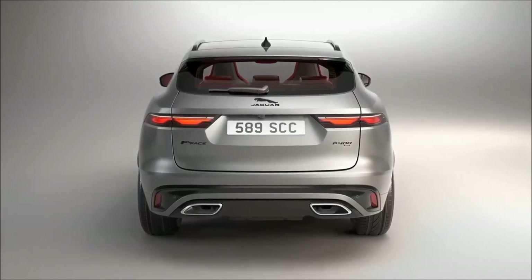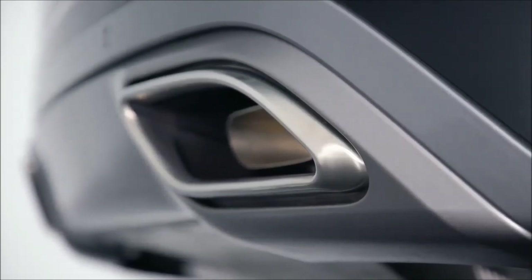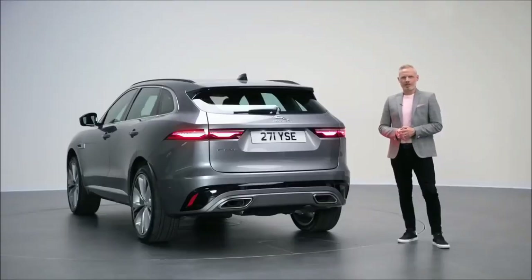The new tailgate and new rear bumper also serve to accentuate the visual width of the vehicle, including integrated tailpipes on our models with the larger engines. These design changes also serve to bring the exterior design of our F-Pace and our XF closer together and reinforce that sense of being from the same family.